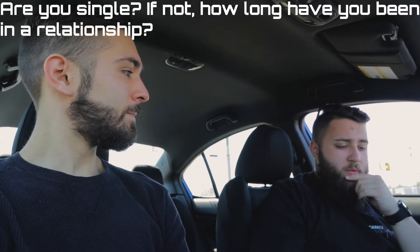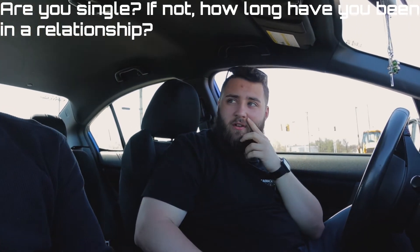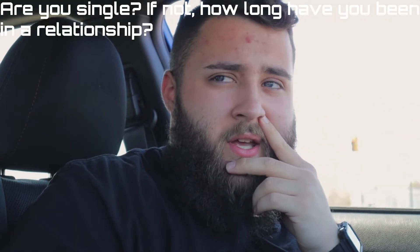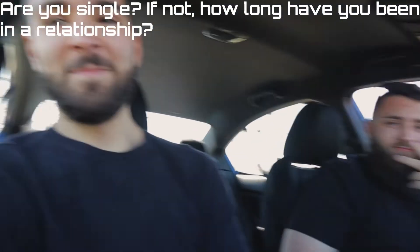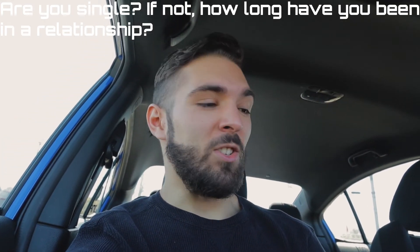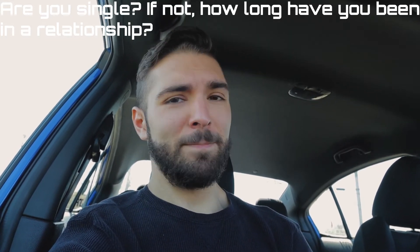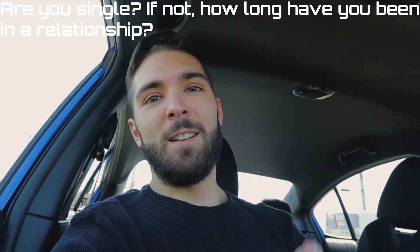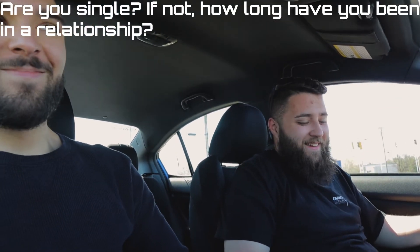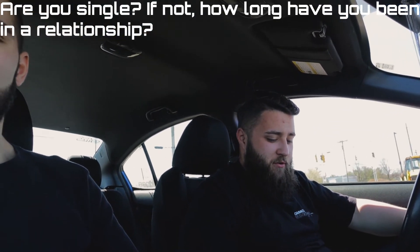Are you single, and if not how long have you been in a relationship? I'm not single — I've been with Vanessa for almost eight years now, you guys have seen her a little bit on the channel. I'm single, forever alone — things just never really worked out that way. Ladies, I can shave the beard or grow it out, whatever. If he shaves the beard this channel is over. We should do no-shave November.